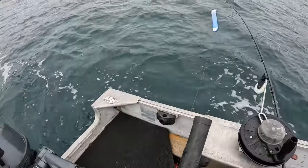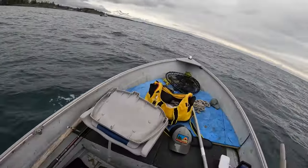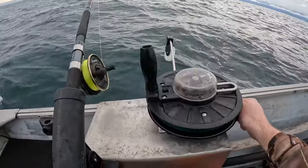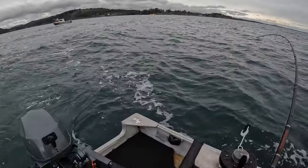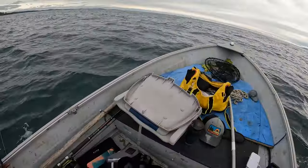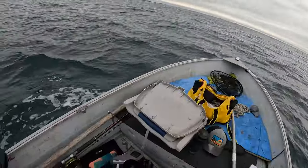Definitely bigger than the last one but I wouldn't call it a keeper — one, it's wild, and two, it's not big enough. In the boat it was probably twice as big as the last one, but it still wasn't 45 centimeters, and also it's wild. We're looking for a hatchery fish, so the adipose fin has to be clipped off. The seas are getting worse — not super thrilled about it.